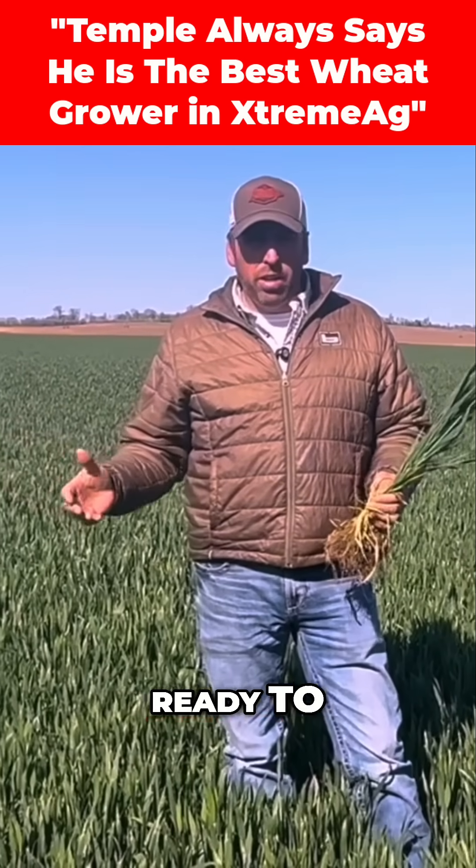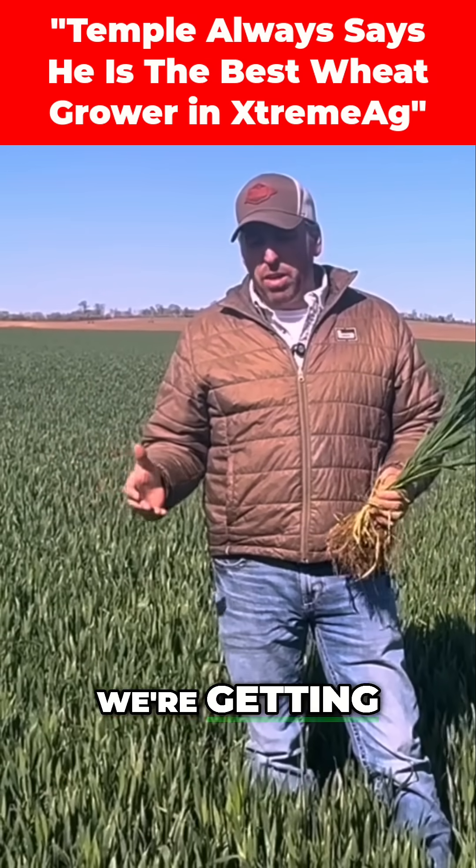I'm out here in the wheat field today. We're getting ready to do a trial, I guess you could say. We're getting ready to do a competition.